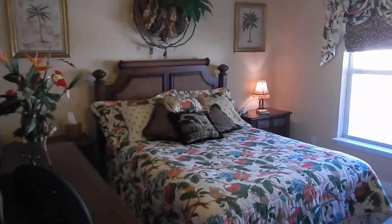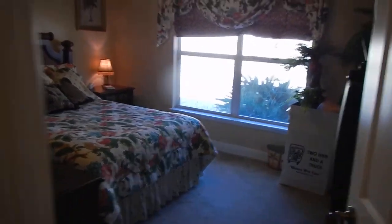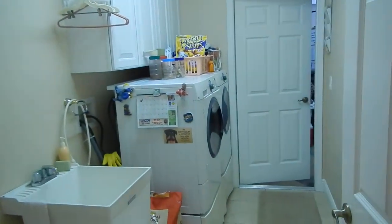Another bedroom with a queen-size bed. Another full-size bath. And here's the laundry.